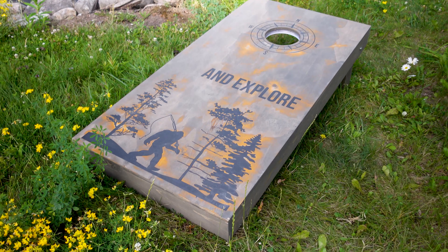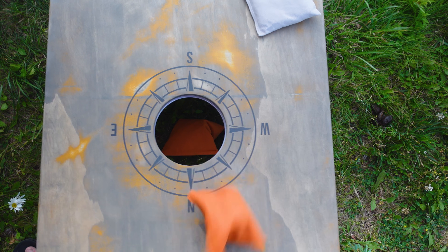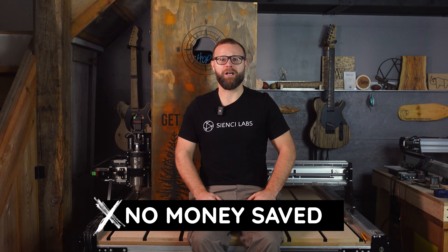What about uniqueness? From a board construction standpoint, there's nothing particularly special going on here. But when you have your own machine, you have the ability to change the design of the game itself, not just the graphics. To have someone customize the boards like that would add some primo dollars to the cost. After I posted these boards, I had a number of people ask me to make things just for them. But in the case of these cornhole boards, I'd say I'm about even versus buying, because of the level of customization I did with the design itself.